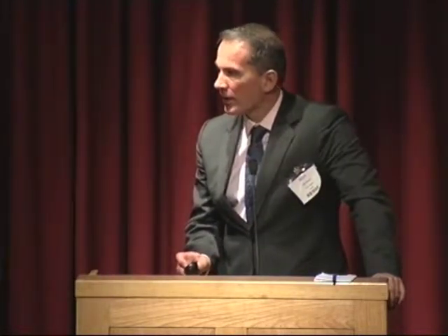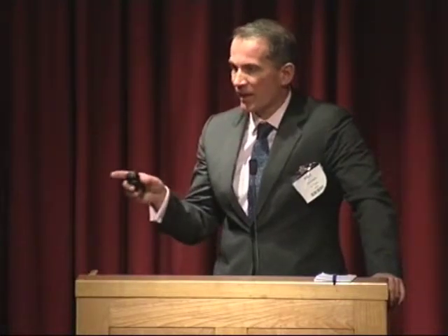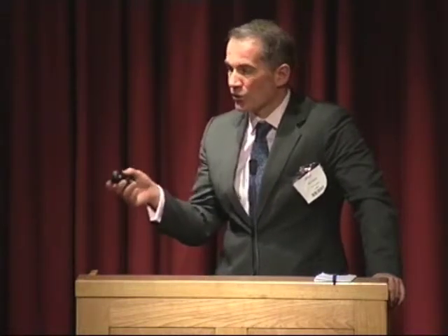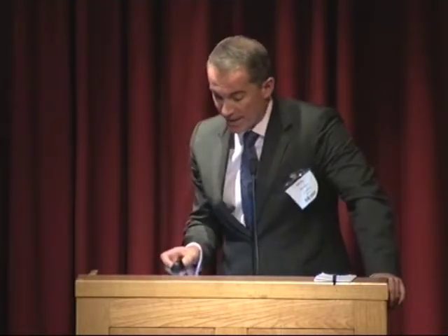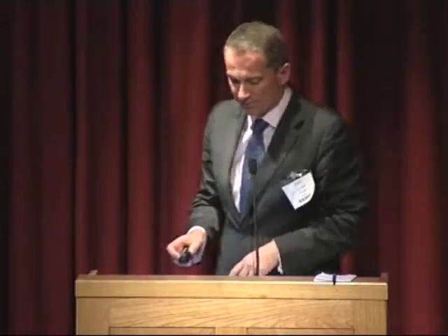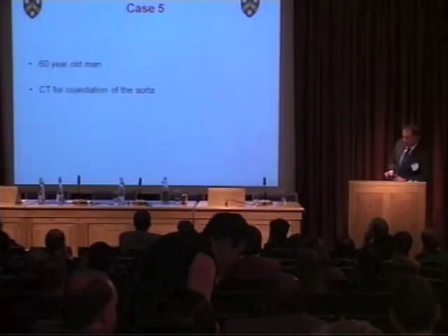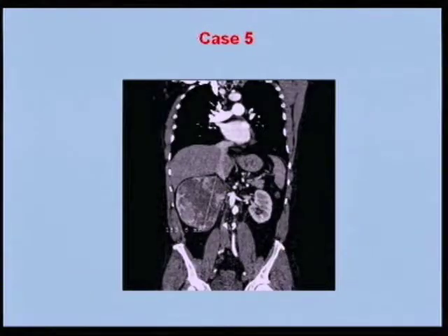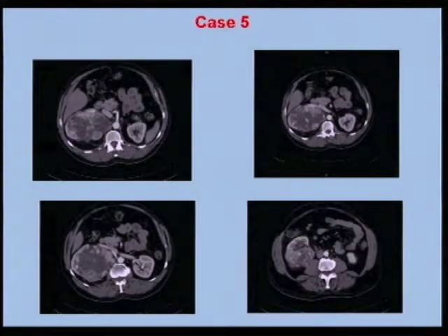Was it done laparoscopically? She didn't have it done laparoscopically — because of questions about whether dissection is straightforward in these cases, she had it done open. But I think we probably ought to do some of these nephrectomies laparoscopically. Moving on to the next case: a 60-year-old man having a CT for coarctation of the aorta. The incidental finding was a right renal mass. The coarctation wasn't felt to be haemodynamically compromising, so the recommendation was that he ought to have that right renal cancer removed.